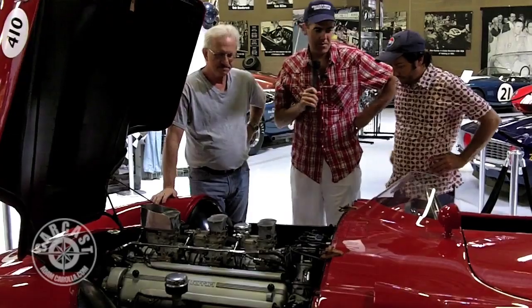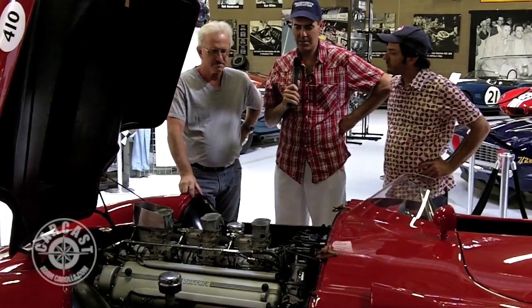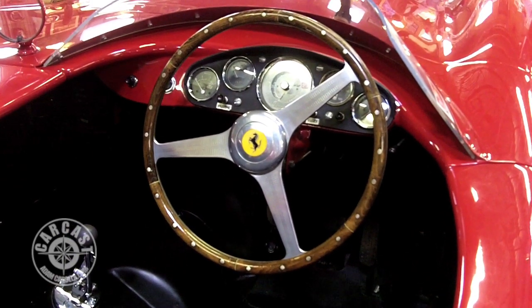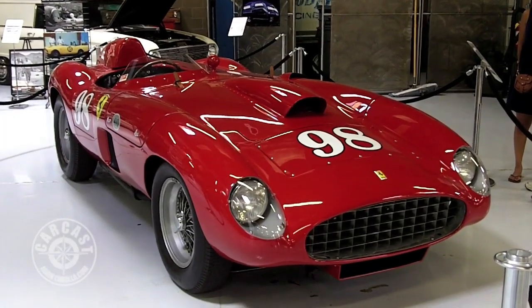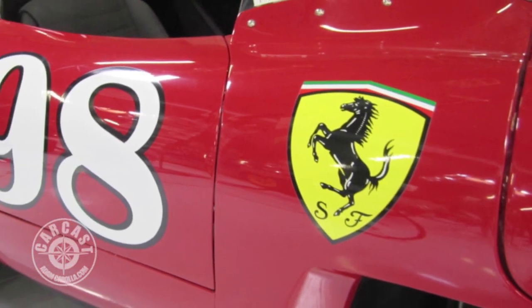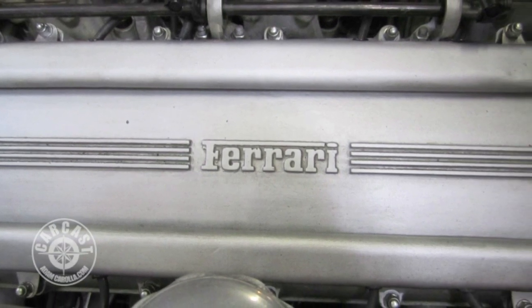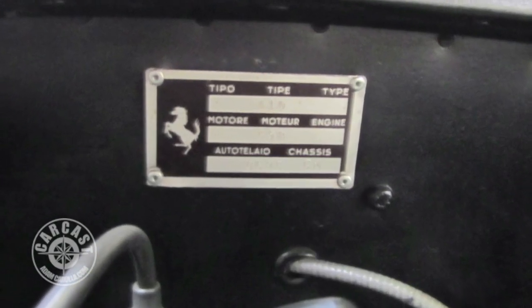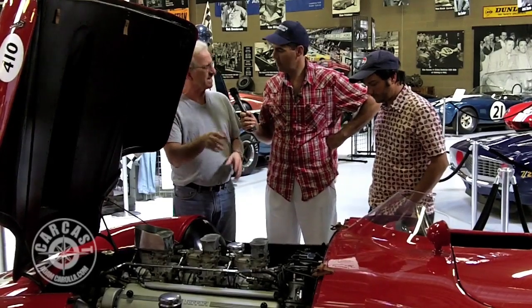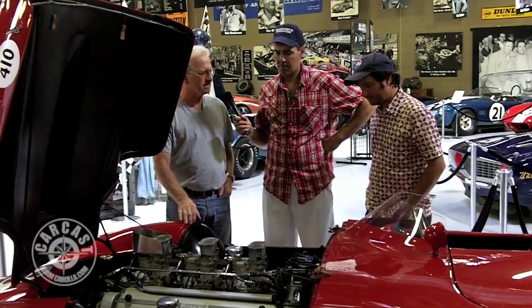Now we're in front of the car Carroll Shelby campaigned in the mid-fifties. It's a Ferrari, ironically. What year is this and what's the displacement? The car was built in probably late '55. It was run through '56, '57, and '58. It's a little over four liter — it was the biggest 12-cylinder that they had built at that time for a V12. He was most successful with it; other than the Aston Martin he won Le Mans with, this was probably the car he did the most in.